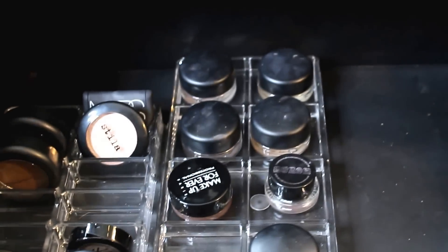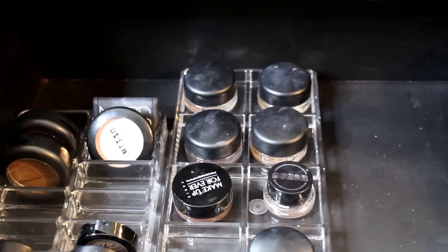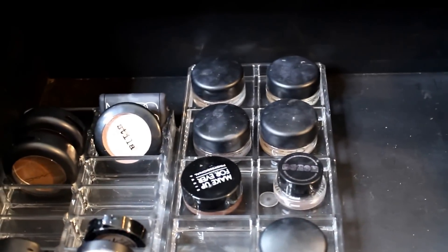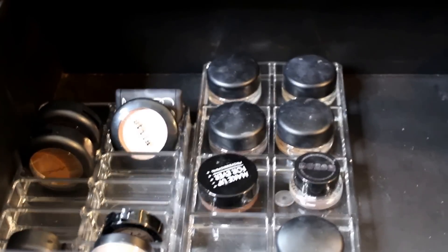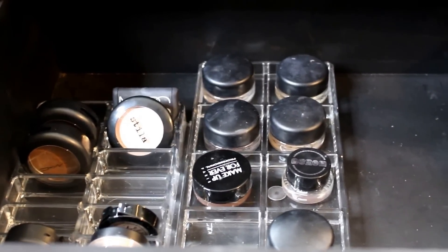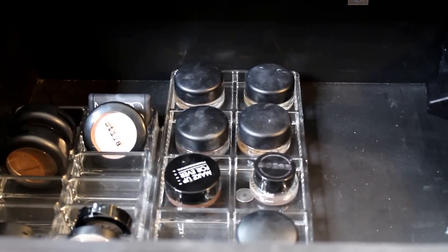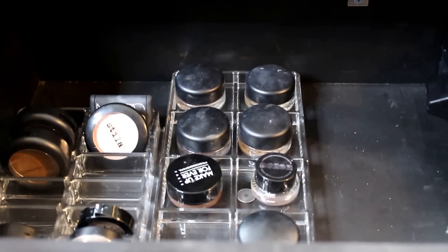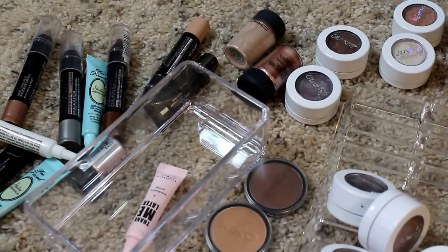So that is everything, you guys. I think we made it through everything in my collection as far as what's in the actual drawers. I'll have a separate video on what's on top as far as lip products, and then we'll go into palettes, brushes, and skincare. I hope you guys enjoyed this video — if you did, give it a thumbs up, and don't forget to subscribe so you can stay tuned to all my upcoming videos. I'll see you guys very soon, bye!